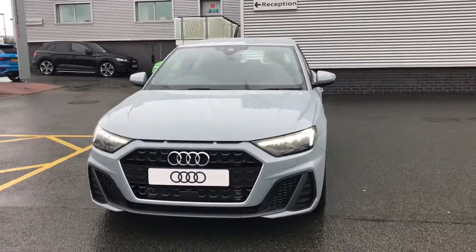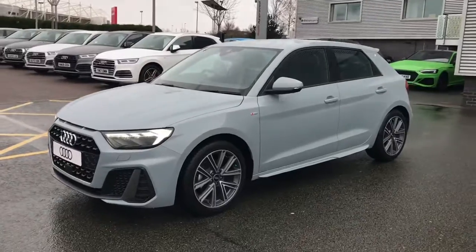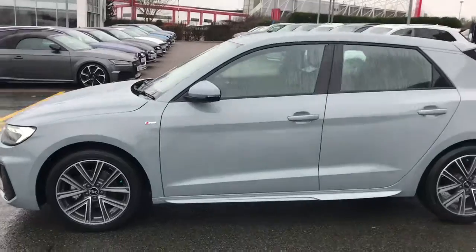Hello and welcome to Stoke Audi. Here we have a brand new Audi A1 Sportback S-Line. The vehicle has the 30 TFSI 1.0L engine and the manual gearbox, and is finished in arrow grey.